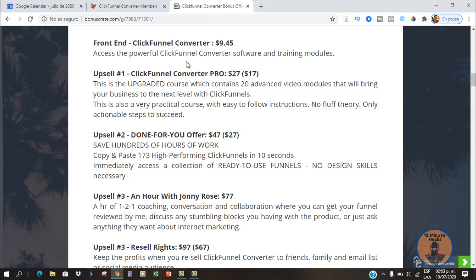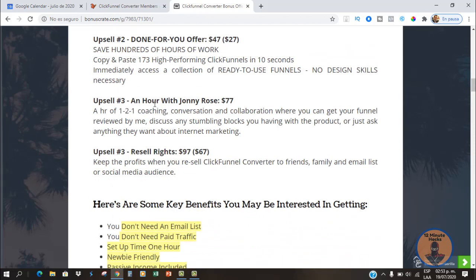Here's a description of what every OTO includes. The front-end is the basic version of how to use ClickFunnels. The pro version contains 20 more advanced video modules to get your business to the next level. OTO number two is a copy-paste collection of 173 high-performing ClickFunnels — funnels already done for you that you can just plug into the ClickFunnels platform. OTO number three is a one-on-one coaching call with Johnny Rose, and OTO number four gives you resell rights to the ClickFunnels Converter training.